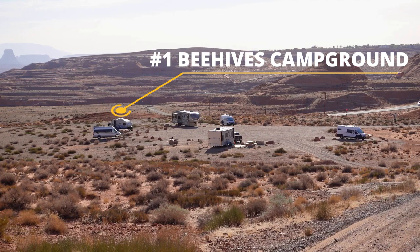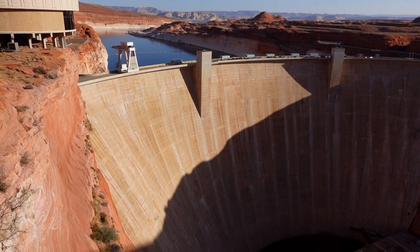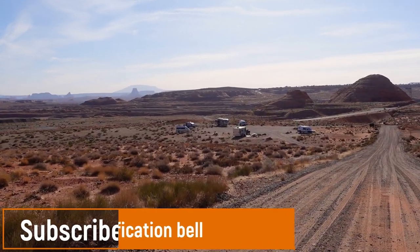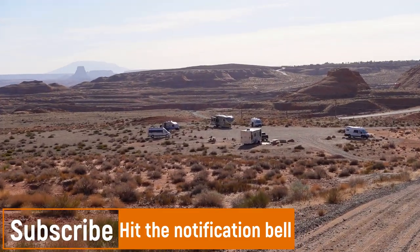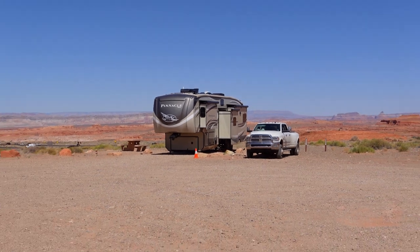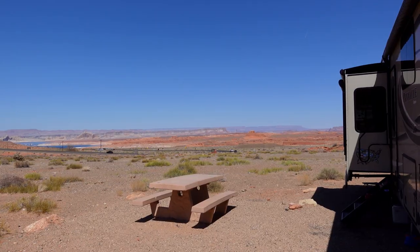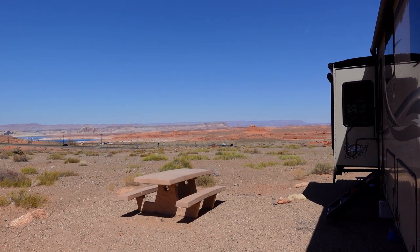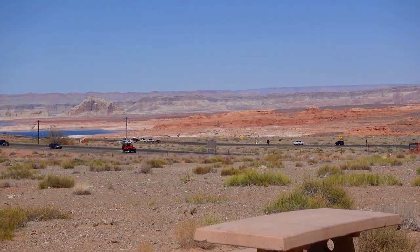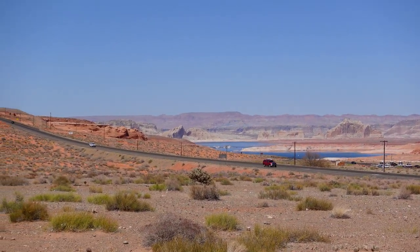Number one is Beehives Campground. The Beehives Campground is just outside of Page, past the Glen Canyon Dam. It's a small campground that only has six designated sites, but the sites are pretty big and you get really great views of Lake Powell. There are no reservations, no hookups, no dump station, no trash containers, and no restrooms. It's $14 a night and there is a three-night limit, which means sites open up frequently and it's not that hard to get in.